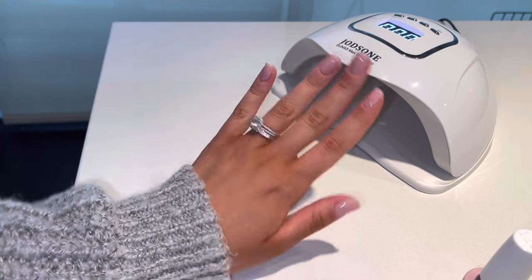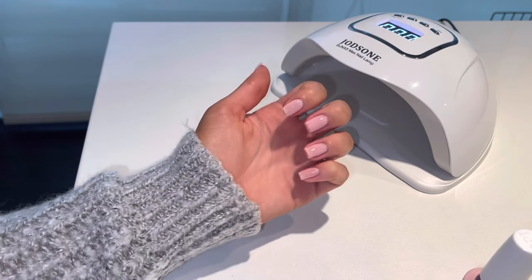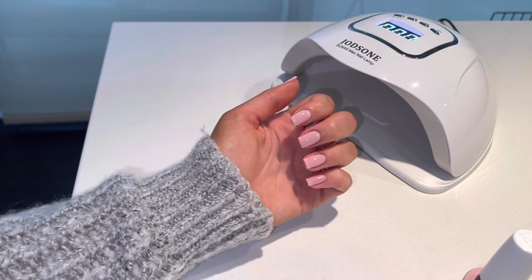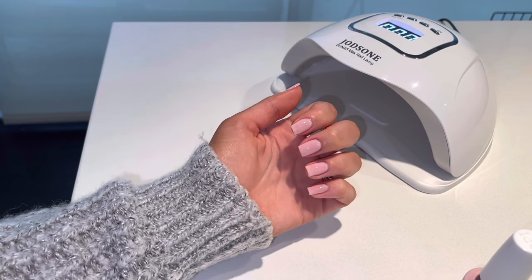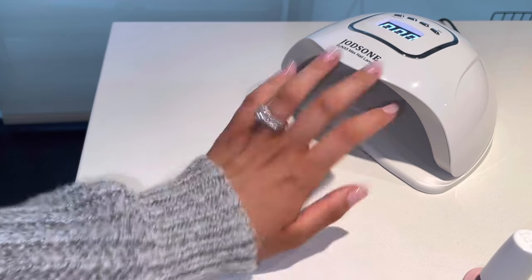These are my nails after three coats. I'm going to apply the top coat, do my other hand, and then show you guys the final look. Super easy — make sure you use my code 'Yelena' to get money off at Beyond Polish. If I can do it, literally anyone can. You're just painting your nails and they look so good.